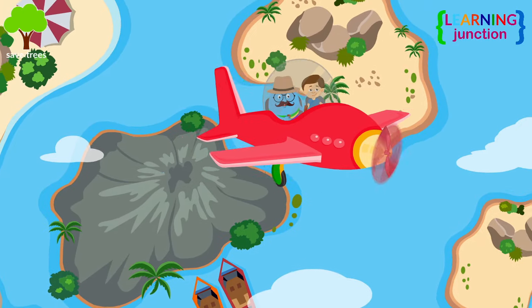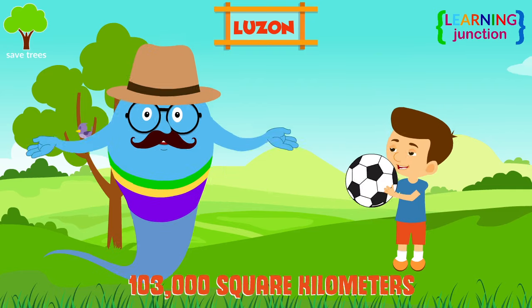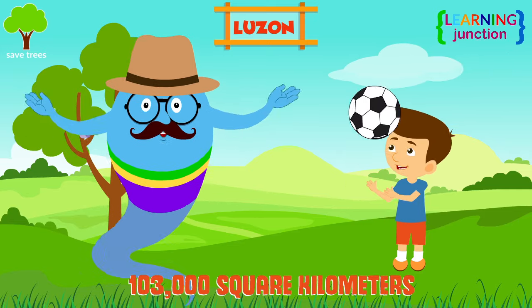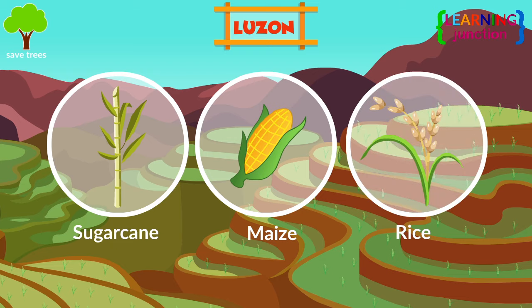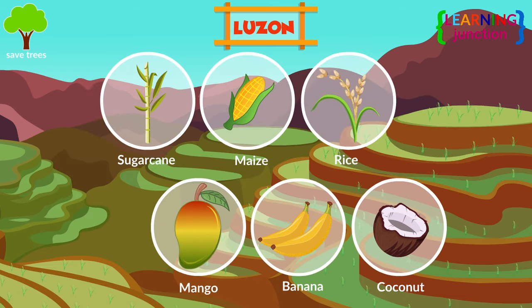Now we'll go to Luzon. Approximately 103,000 square kilometers in size, Luzon is the largest island in the Philippines. It has fantastic beauty, monuments, and amazing sceneries with natural wonders. Sugarcane, maize, rice, mangoes, banana, coconut, and more are all grown here.